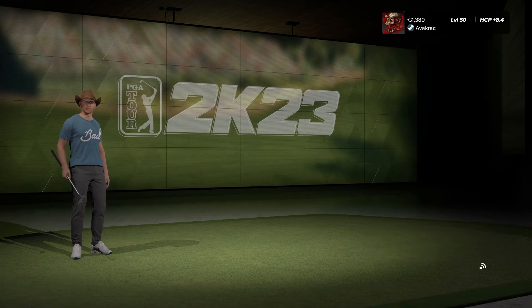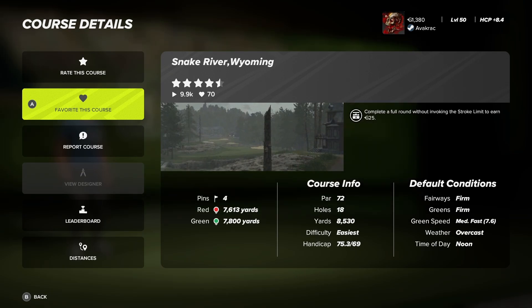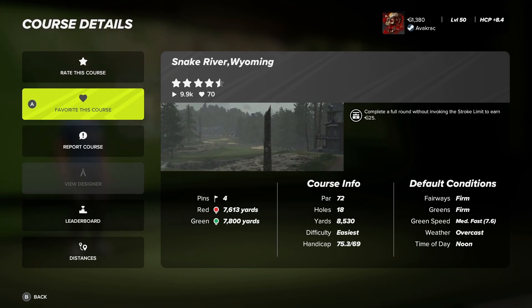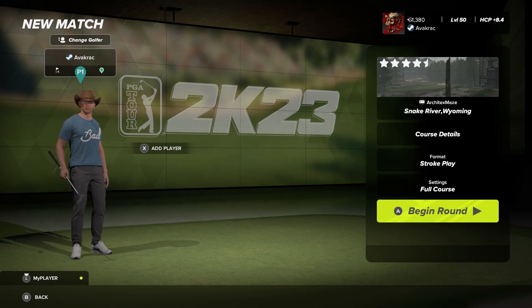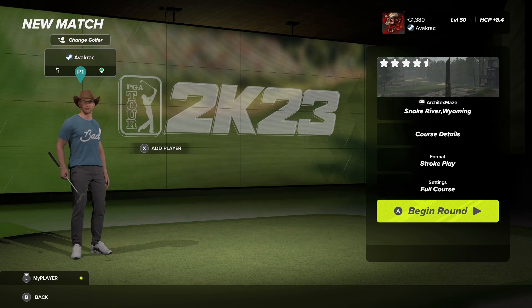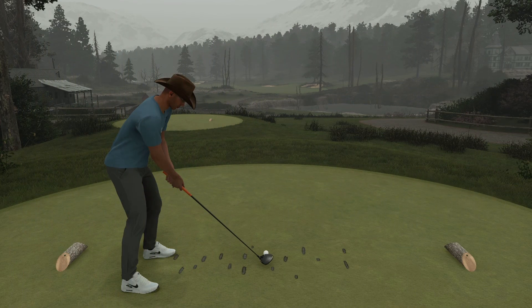Course details: fairways are firm, greens are firm, green speed is medium to fast, weather is overcast, time of day is noon, and we're playing from the green tees measuring 7800 yards. For anyone that wants to play along at home, we're on pin set four with default conditions. Let's get out there and check out their new design.